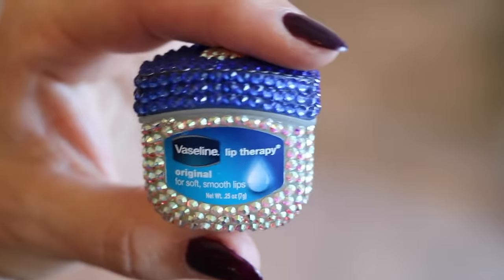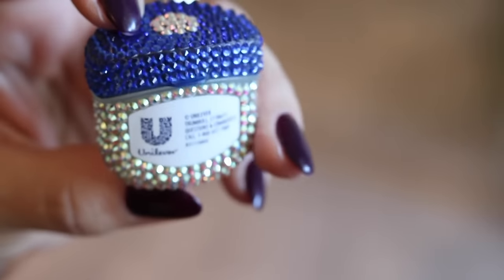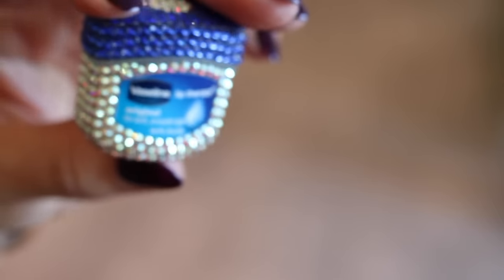The most decadent one — I already have two people in mind to buy this for as gifts — is from BaubleBar. They did a collaboration with Vaseline, and it comes in this beautiful little box. It's a tiny little Vaseline jar entirely encrusted in Swarovski crystals. I love Vaseline; it has a million uses, and lip balm is always the first thing I think of. I also use it on my cuticles.